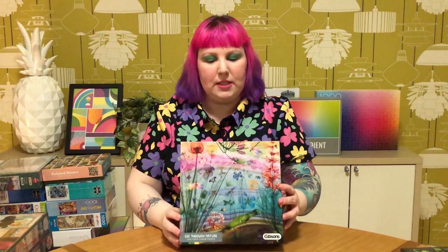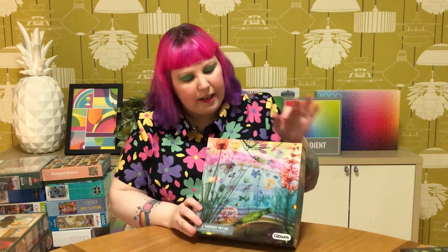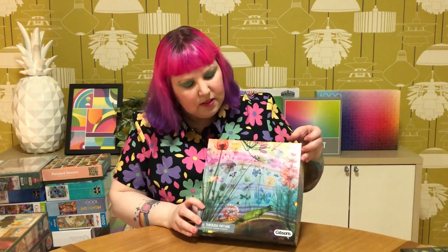The first one is from Gibson's, called See Through Nature - it's just been on my wishlist for ages. I was eyeing it on Amazon, but I could never get it shipped from the UK to Australia. But then these guys had it, so of course I grabbed it. I just love the gradient colors and the sort of x-ray feel. It's just really pretty.